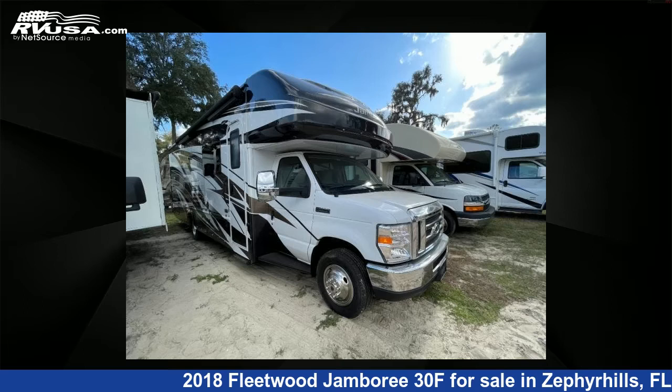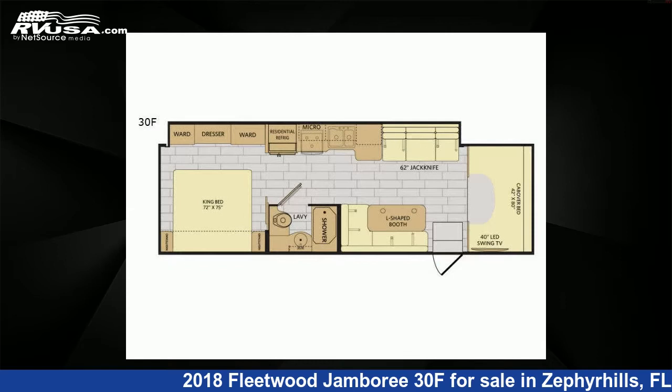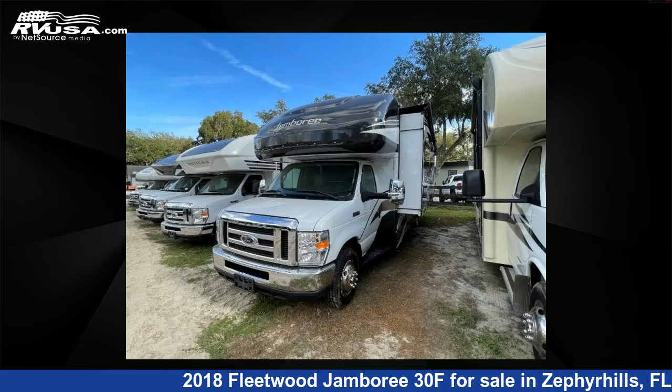This 2018 Fleetwood Jamboree 30F is a Class C RV. It is located in Zephyrhills, FL 33540 and is offered for sale by Optimum RV.